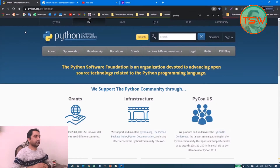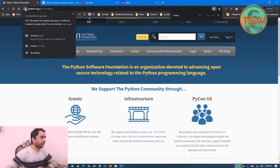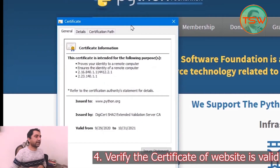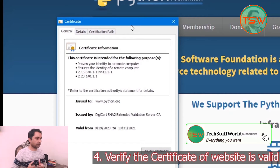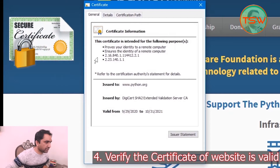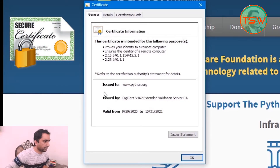The next thing to check for authenticity is to click on the lock icon and then click on 'Certificate.' Every website is issued a certificate of authenticity from a certification authority. In the General tab, you can see the certificate information. Under the 'Issued To' label, you can see the website address — www.python.org — make sure the spelling is correct.